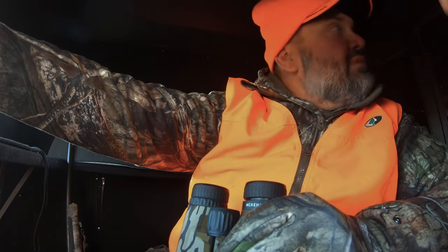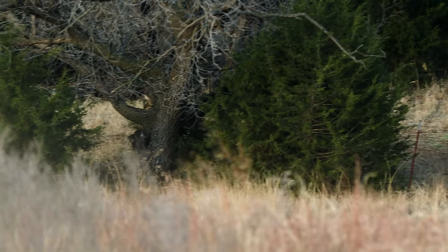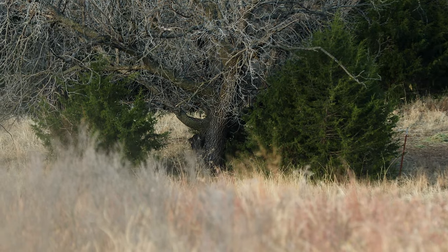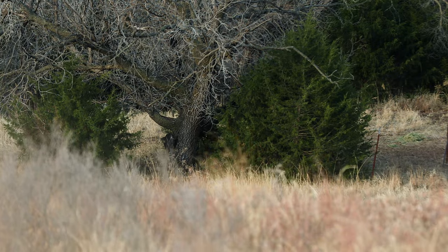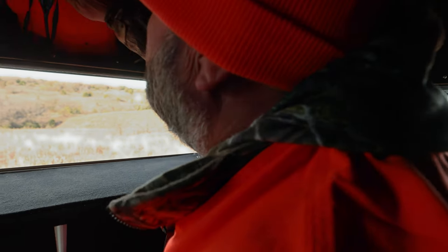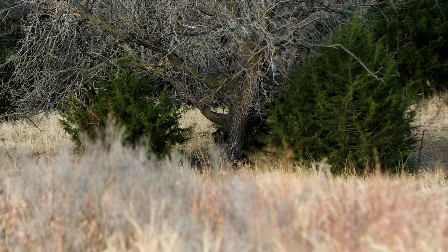Big buck, big buck — see him coming up right here. Big bodied deer. I can't really see his antlers. I got a glimpse of him, but it's a big deer. See him right there? He's nosing around, moving. He's right behind that cedar now. I don't know where he's at now.